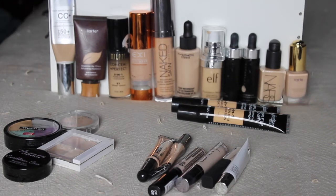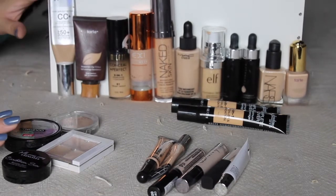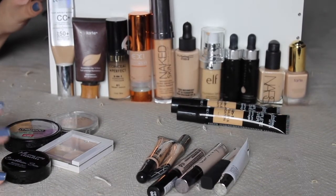Okay, Gems, welcome back. So today we're here with foundations, concealers, and color correctors. This isn't very much, but it's still quite a lot for one person. So let's hop into it, why don't we?